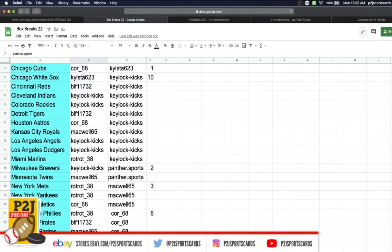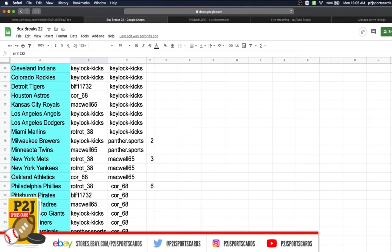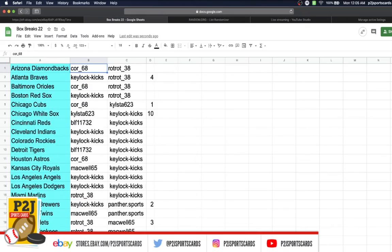Mariners Panther, Cardinals KeyLock, Reds Core, Rangers BLF, Blue Jays, and last but not least Panther with the Washington Nationals.